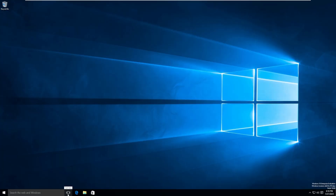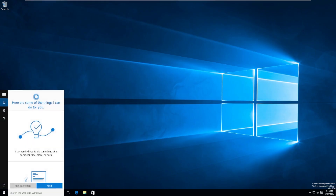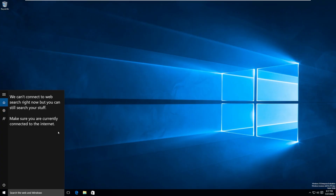We have task view, which had multi-desktop support even back then. This was the first version of Windows to have multi-desktop support — a big thing, especially since people would say Mac OS supports multiple desktops but Windows can't. We then have search the web and Windows, which when we click on it brings up Cortana. Cortana is in this build — the assistant that we just opted out of. We can't connect to web search, but you can still search local stuff. These servers are probably long shut down.